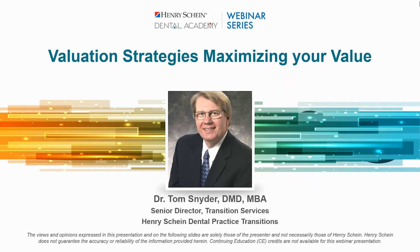Henry Schein is not offering CE credit for viewing or attending tonight's presentation live or on demand. Tom, welcome. Good evening, everyone. Thanks for joining me for this webinar presentation: Valuation Strategies — Maximizing Your Value.